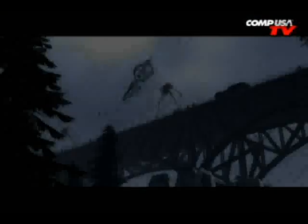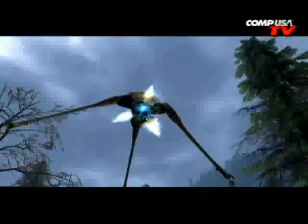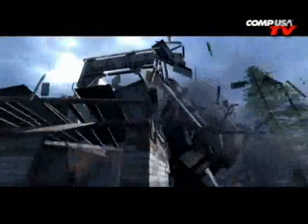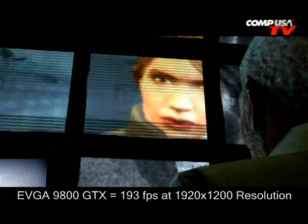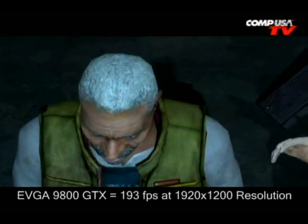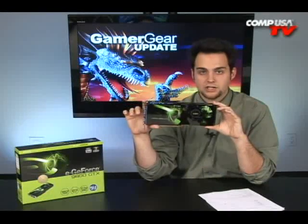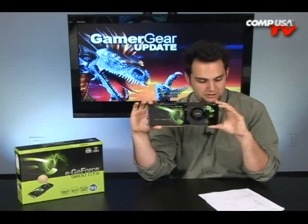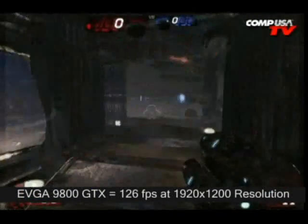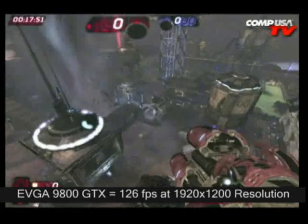Now let's talk benchmarks — note these are from NVIDIA's spec, not this specific EVGA card, but it's basically the same thing. In Half-Life 2 Episode 2 at 1920x1200 with everything maxed out, the 9800 GTX hits 193 fps and the GX2 hits 197 fps. In Unreal Tournament 3 at 1920x1200, the GTX gets 126 fps versus 130 fps for the GX2. Awesome performance for this price range.